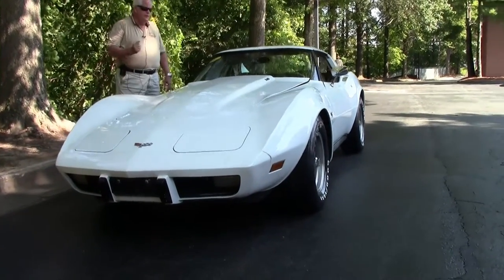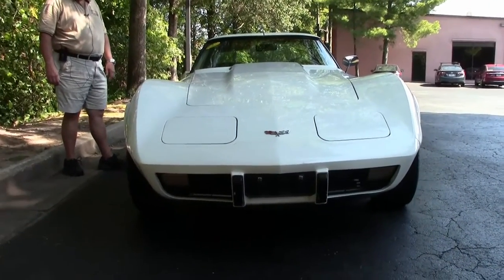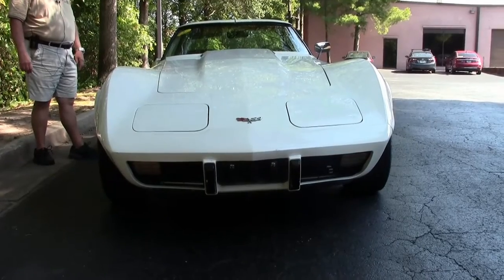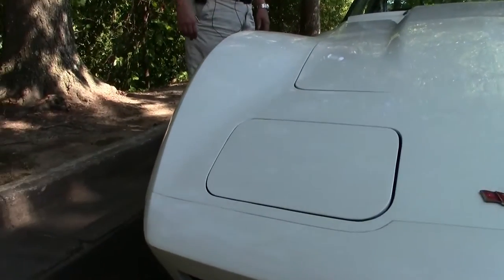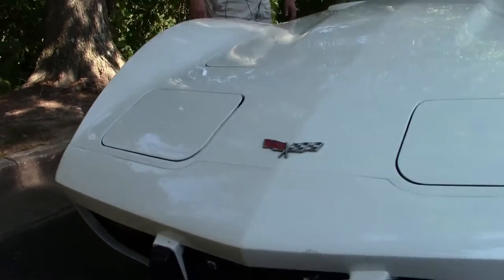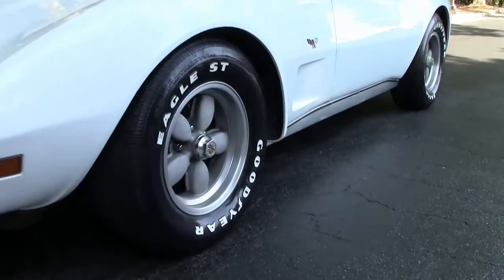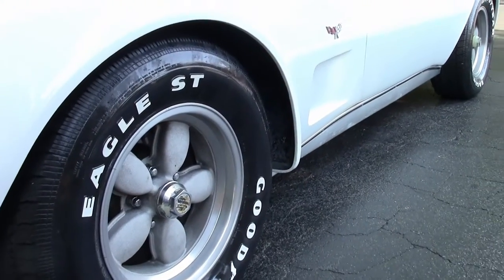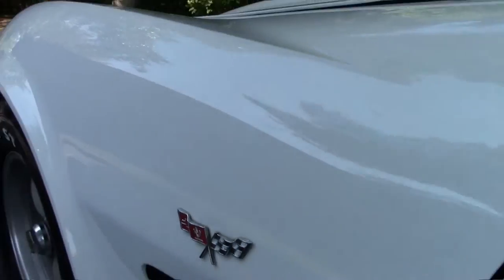As you can see, it's color code correct paint interior, numbers matching, 180 horsepower, 350 cubic inch, automatic transmission, air conditioning, power everything, American Racing aluminum mags, vintage Goodyear tires, original window sticker and warranty book, which is an added plus.